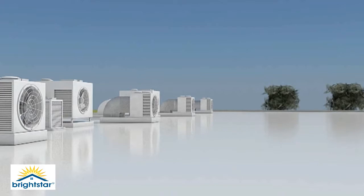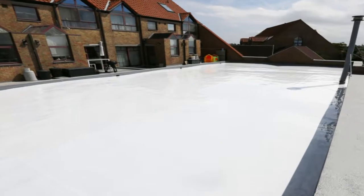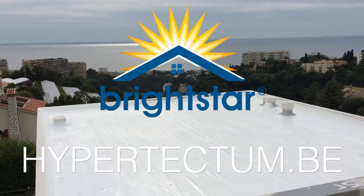Use Brightstar to save energy costs and cut down carbon emissions — a winning formula for both property owners and the environment. For more information, please visit hypotectum.be.